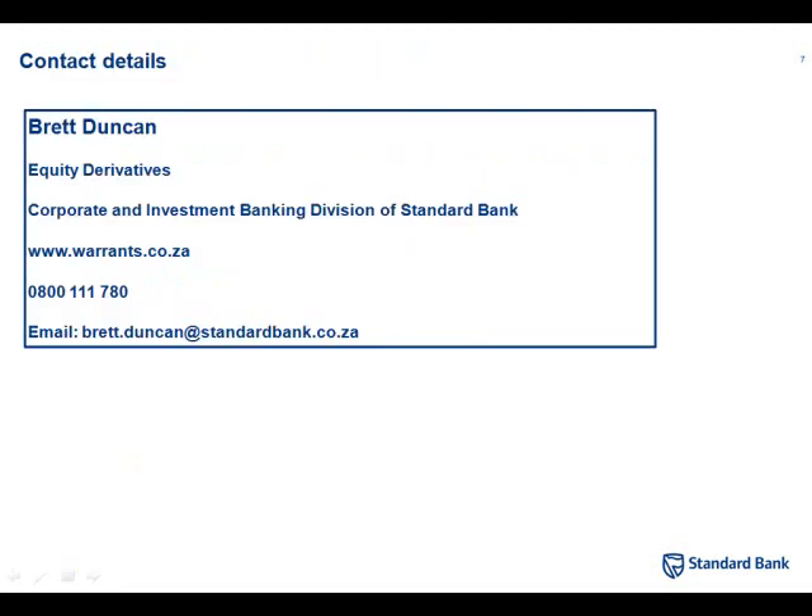My name is Simon Brown. I've been chatting with Brett Duncan, looking at some of the alternative products that have come out of Standard Bank and the Standard Bank Group. You can find details at warrants.co.za. Brett Duncan is from Standard Bank Retail Equity Derivatives.